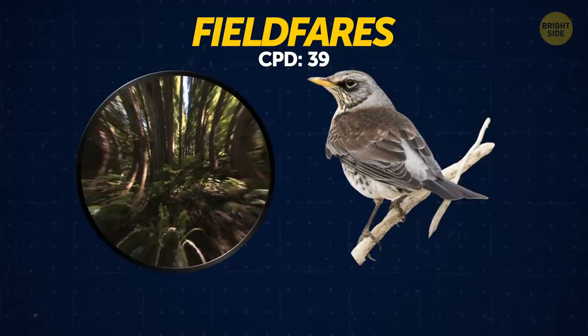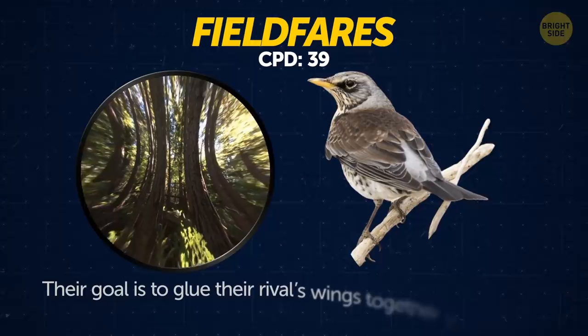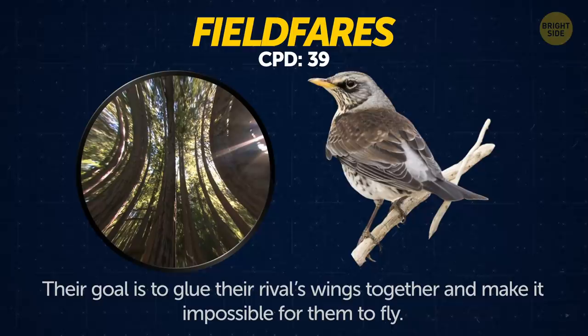Fieldfares. These birds have a unique defense strategy. They rush down on their enemies and spray them with their droppings. Their goal is to glue their rival's wings together and make it impossible for them to fly.